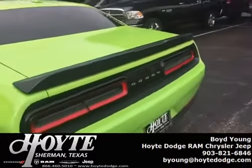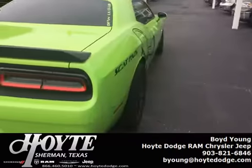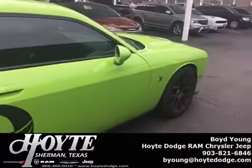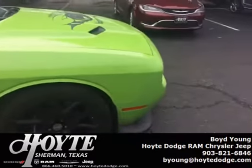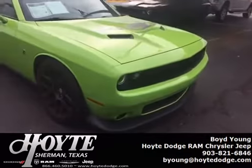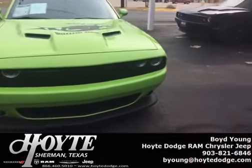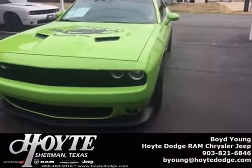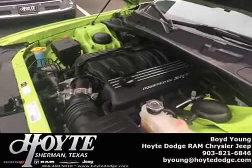Zero to 60 in 4.2 seconds, quarter mile in 12.6 seconds — just a phenomenal car. This car isn't for the faint of heart; it's designed for a real enthusiast. The Scat Pack package gives it Bilstein shocks as well as the larger Brembo brakes — the best brakes on the market, straight out of Italy, found on vehicles like Ferraris, Porsches, Lamborghinis, and high-end motorcycles like Ducatis and Moto Guzzis.